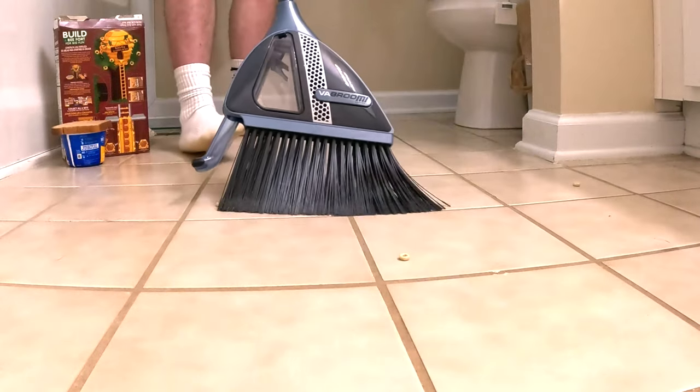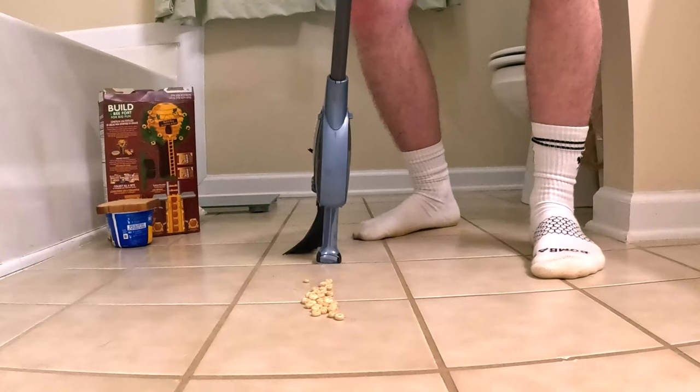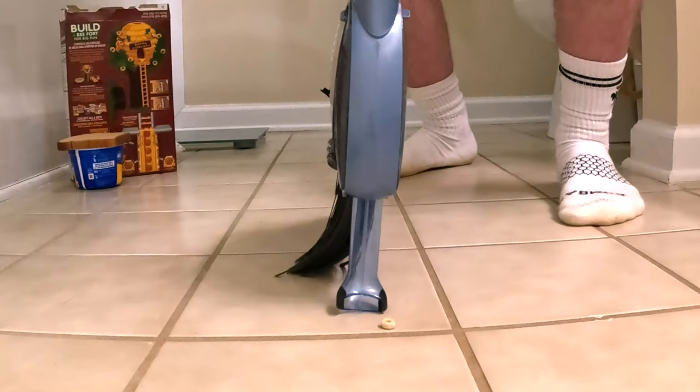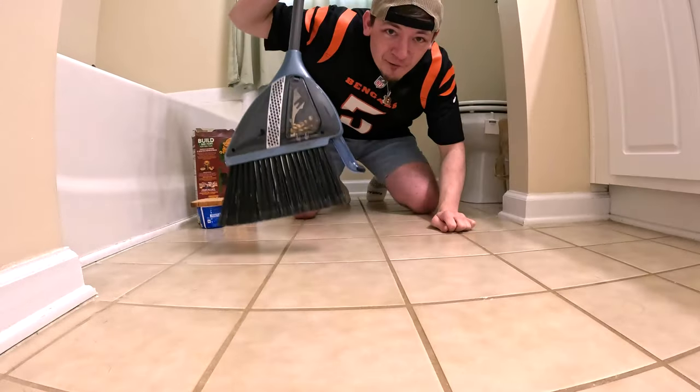These are some strong bristles — no dustpan needed. You just push it in? Level one complete. And then to empty it, you press this button.